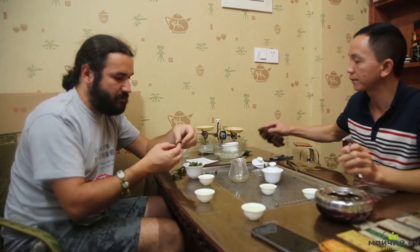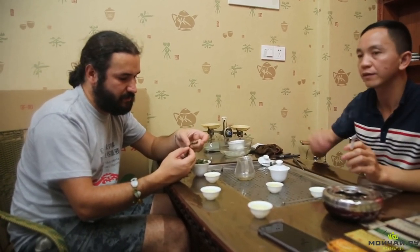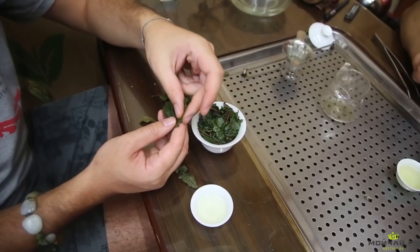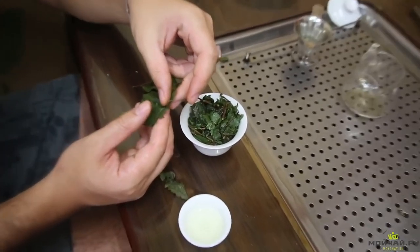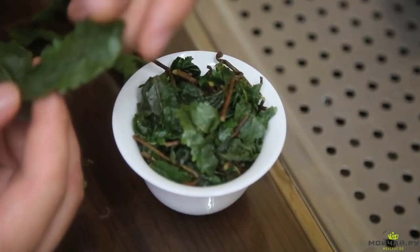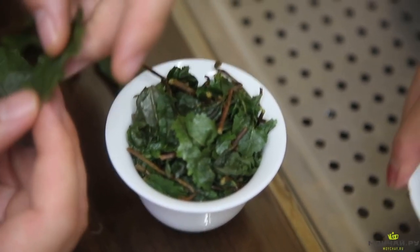And here I have a different leaf — Hua Zhang, which we usually call Nong Zhang. It takes more time to make, about three days, while the first kind needs two days. This leaf is much bigger and has a more vibrant green colour. It has a bright flavour and aroma, but it can have a bit of a rough taste.